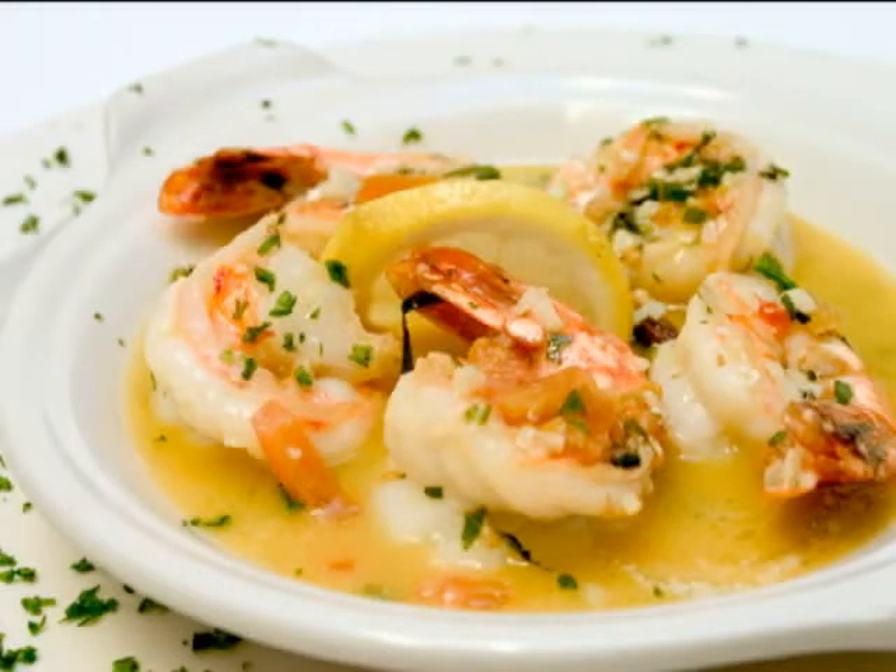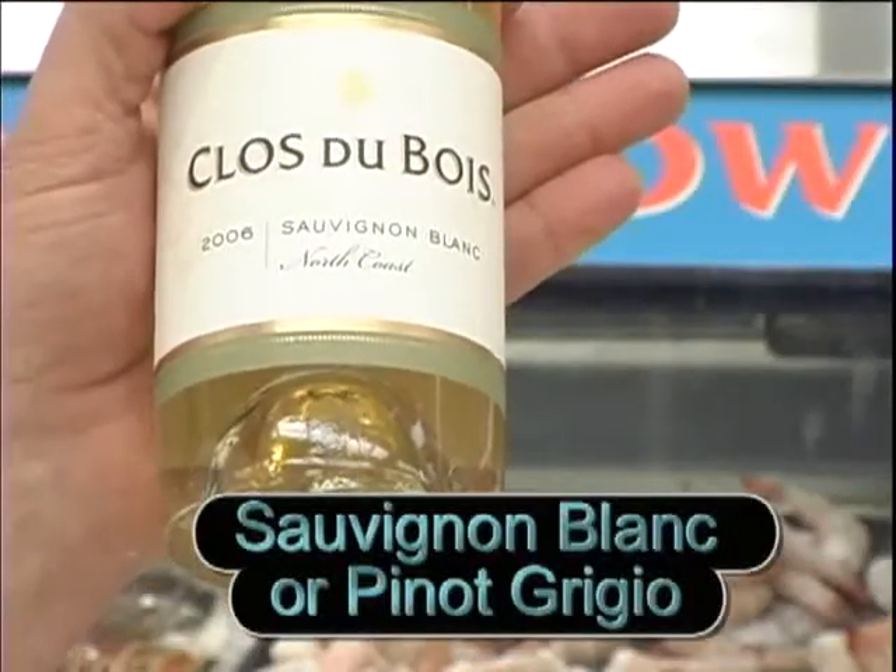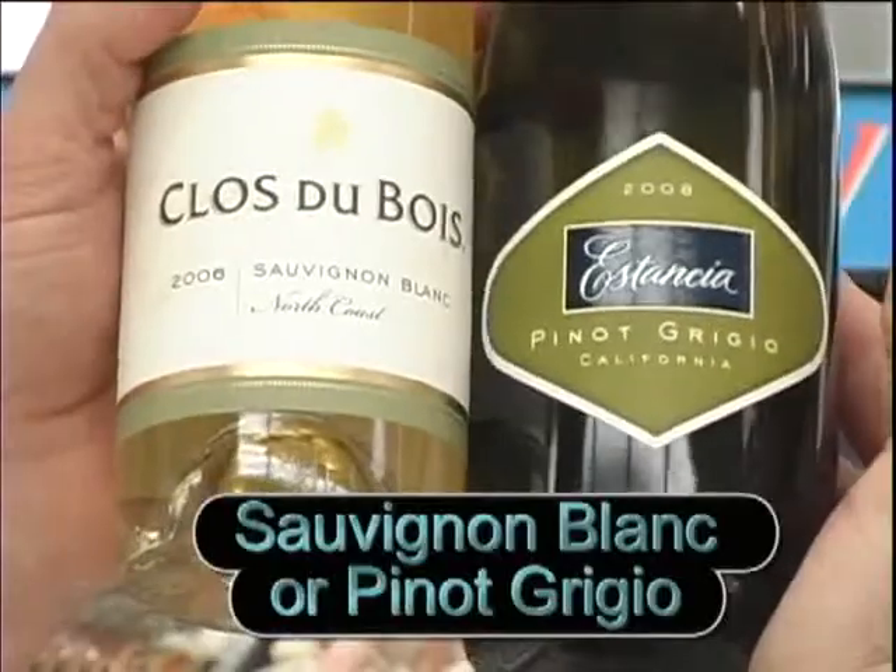What about shrimp scampi? That's kind of a light dish, but sautéed in olive oil and garlic. For that, we'll pair it with a more acidic wine such as Sauvignon Blanc or Pinot Grigio.